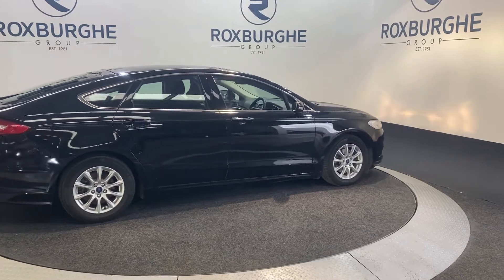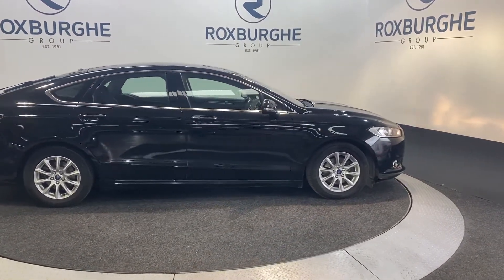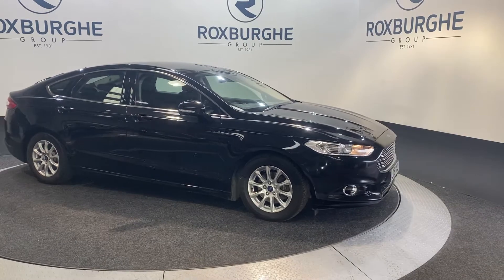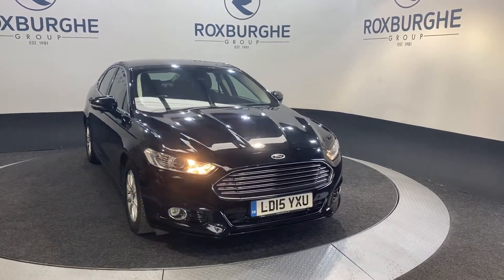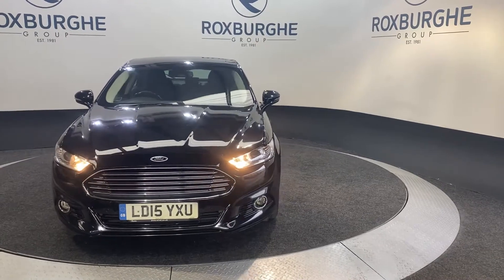Here we have our 2015 Ford Mondeo 2.0L Titanium Econic TDCi. This car is just a one-owner from new and does come with a full Ford service history. It also comes with that 2.0L Ford diesel engine producing 147bhp and 258ft/lb of torque, and will only cost you £20 a year to tax and will average 68.9 miles to the gallon.